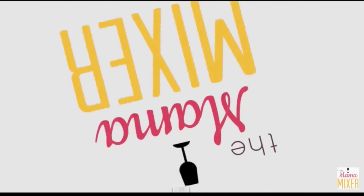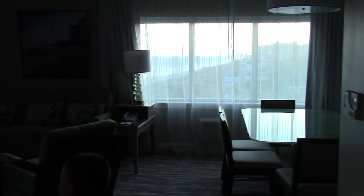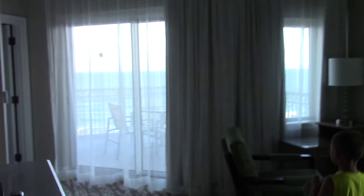It only took 14 hours but we are here. I wanted to show you our vacation house, so here we go. Wow, look how pretty the living room is!